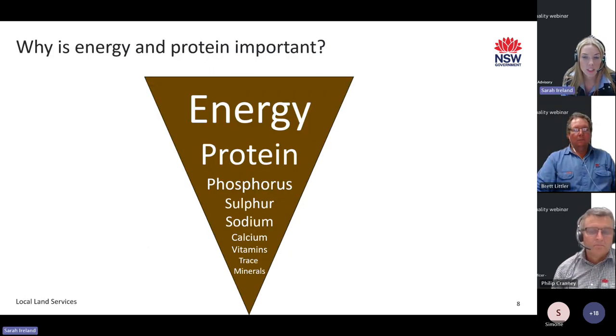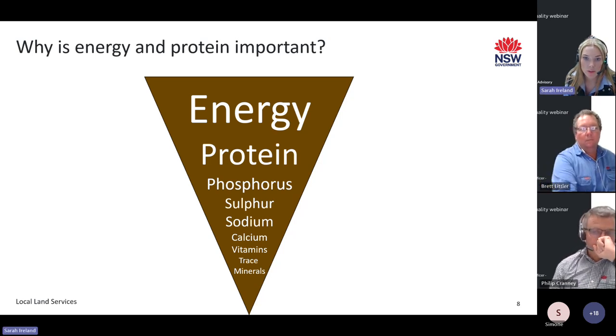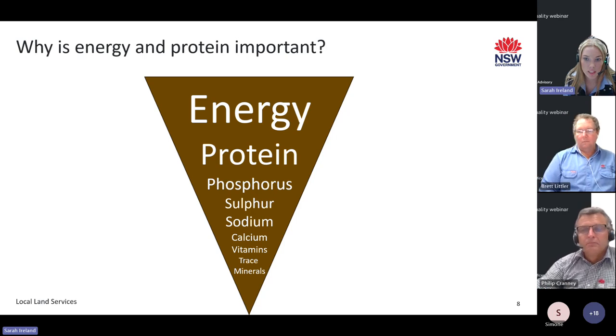Energy followed by protein are generally the most limiting factors. Energy is the most important indicator of feed quality because it is required not only for maintenance, but also growth, muscle development, and fat storage. Protein is required for muscle development, wool production, and drives the appetite of stock. If there is a lack of protein in the diet, other issues arise such as a reduction in gut bacteria, a slow in digestion, and a drop in intake. Despite the importance of these two, all elements are required in the right balance.